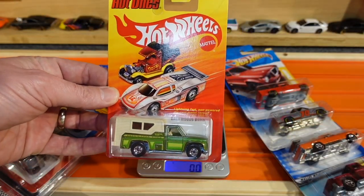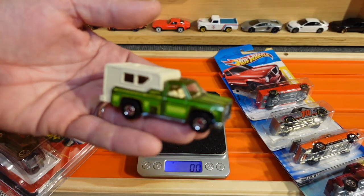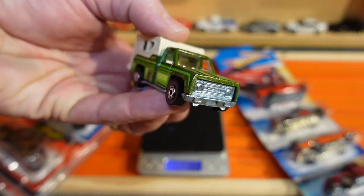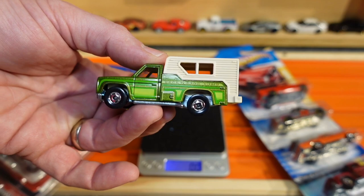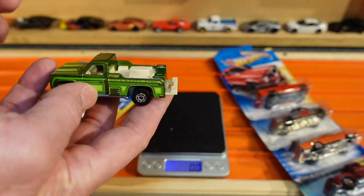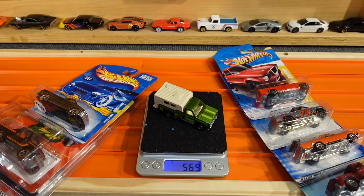Truck number one — the Hot Wheels Backwoods Bomb from the Hot Ones collection, with the 2011 copyright date. Backwoods Bomb coming in a very 1970s-ish paint job, kind of a metallic green, not a lot of detailing on the grill. It does have the throwback Hot Ones style wheels, not the thin axles like the old ones. Metal body, metal base, and this one has a removable camper shell — that kind of resembles Larry's tow truck, just a little bit. This truck weighs in at 56.9 grams.